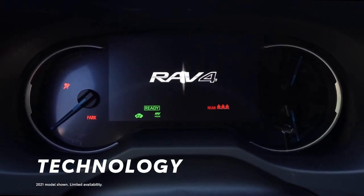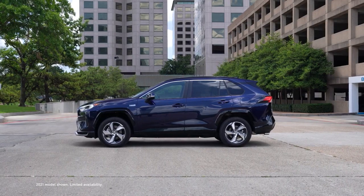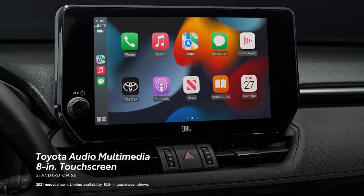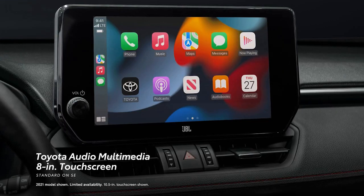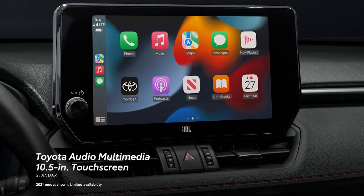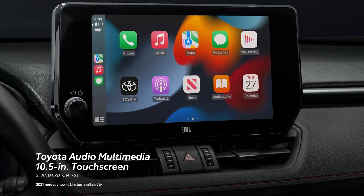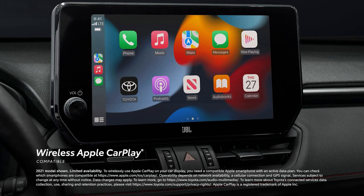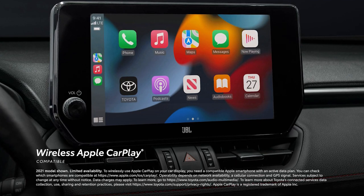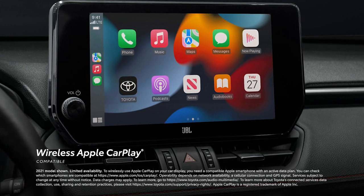RAV4 Prime doesn't limit the use of cutting-edge technology to its powertrain — there's as much tech to be found inside as out. Case in point: the all-new Toyota Audio Multimedia system, accessed through a larger 8-inch touchscreen in SE, and in the XSE, a 10.5-inch touchscreen — the largest ever offered in a RAV4. Toyota's latest Audio Multimedia platform includes standard wireless compatibility for Apple CarPlay, which connects drivers to the apps on their iPhone, including maps, messages, podcasts, and music subscriptions.